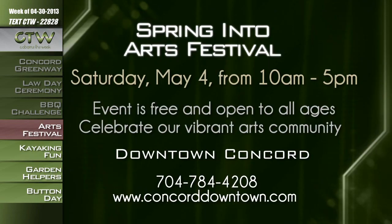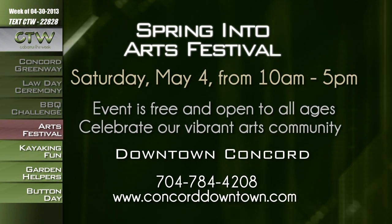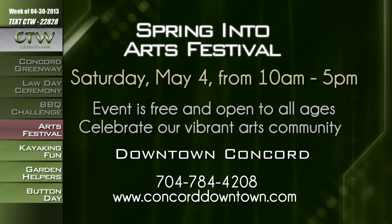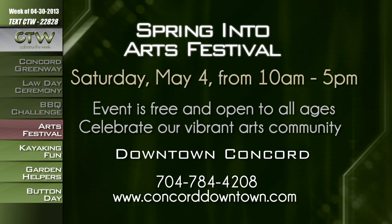Witness firsthand the techniques of area artists and celebrate their vibrant art community at the Spring into Arts Festival on Saturday, May 4th, in downtown Concord. This day-long arts event provides local and regional artists an opportunity to show, share their knowledge, demonstrate, and sell their work. There will also be children's art activities, musical performances, a display of fine art for sale, and food offered by food vendors and local restaurants. The event is free and open to all ages. For more information, call Concord Downtown Development Corporation at 704-784-4208 or visit ConcordDowntown.com.